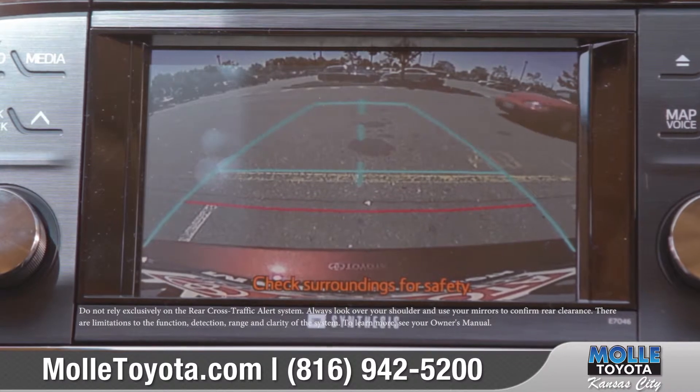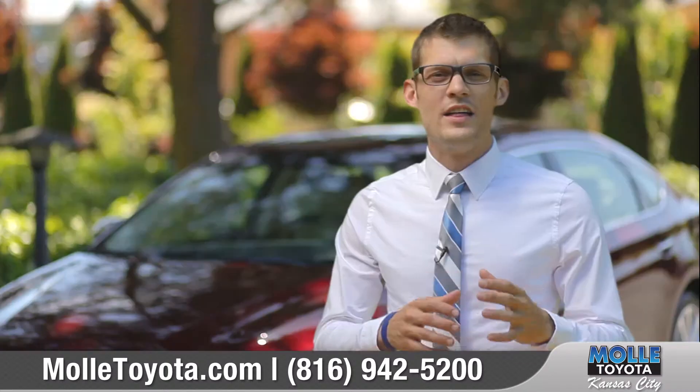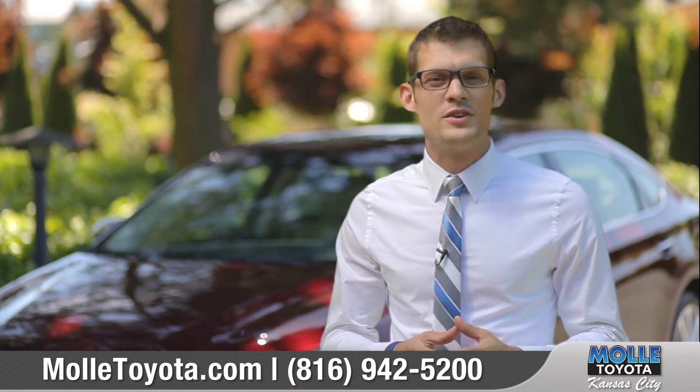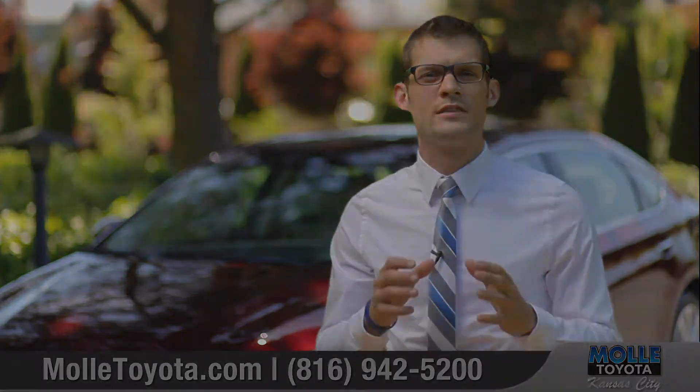The system is designed to detect other automobiles approaching from the right or left rear of the vehicle. This great technology is available on several Toyota models, so come down and see us and get yourself a demo on the blind spot monitoring system.